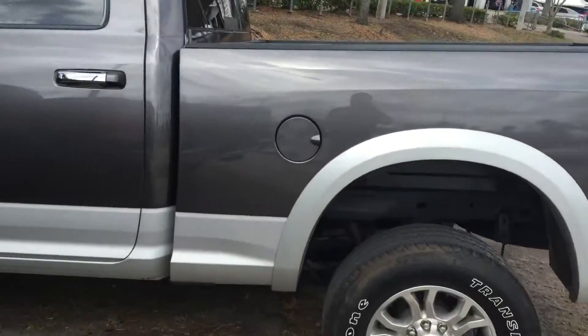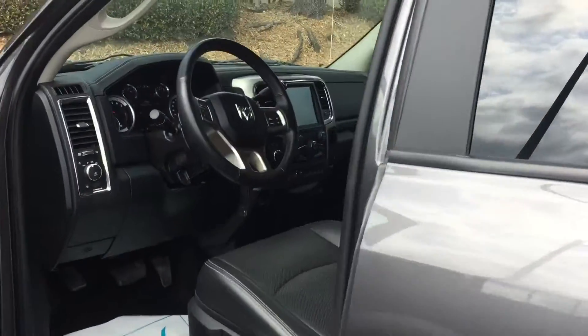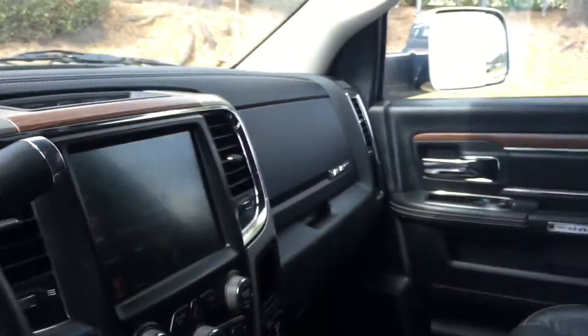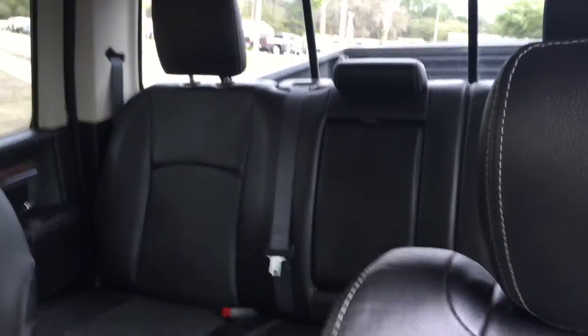Here's a quick look at this other one. It's also in stock — just about 20,000 miles. 4x4, just a different color and a little bit more miles.